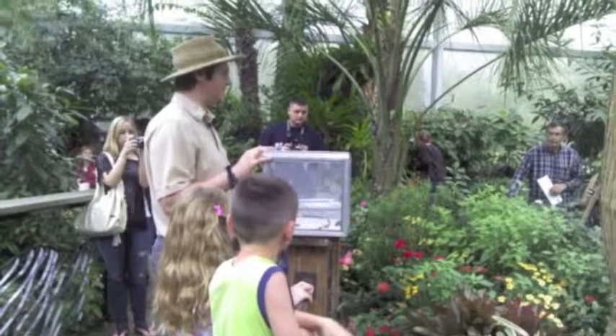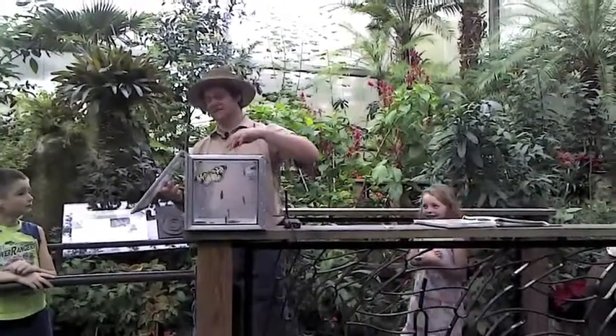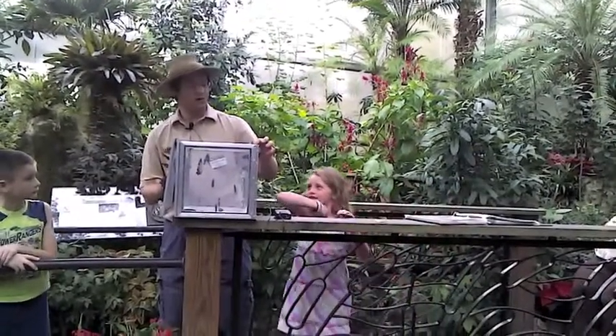Ryan Fessenden, the assistant manager at the Butterfly Rainforest, conducts daily releases of newly born butterflies where the public can attend. It's a relatively simple process — they have to release butterflies every day regardless to keep their population up. To do the full show on the weekends, they collect butterflies that have emerged in the morning and evenly distribute them among three release boxes.